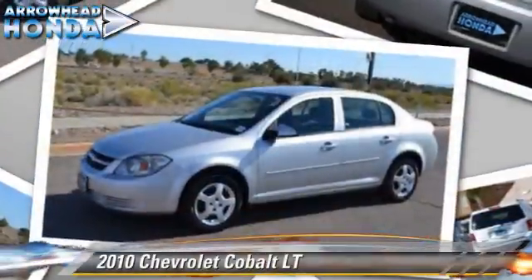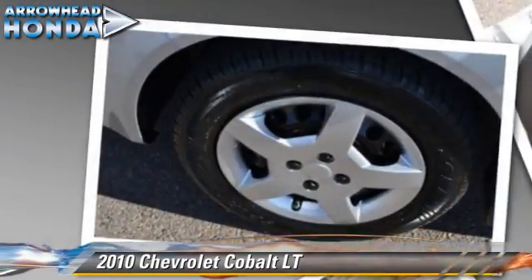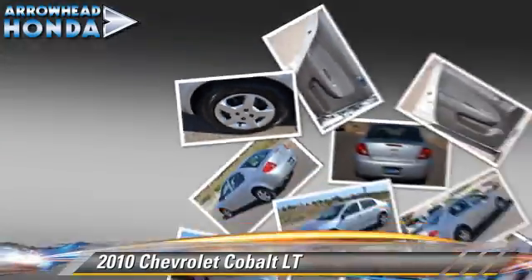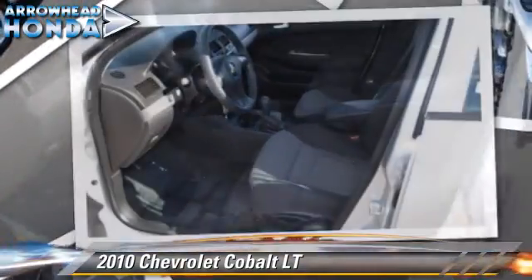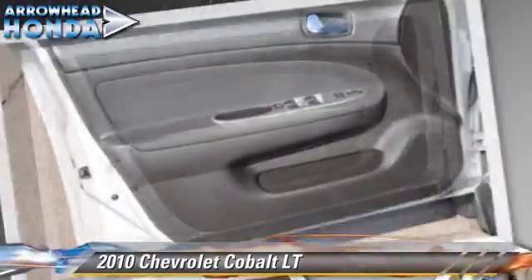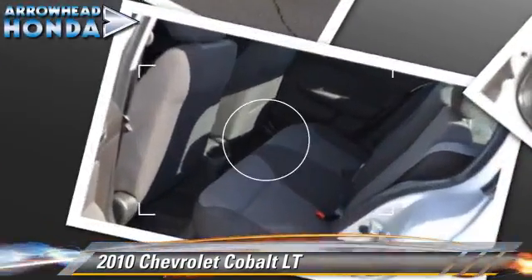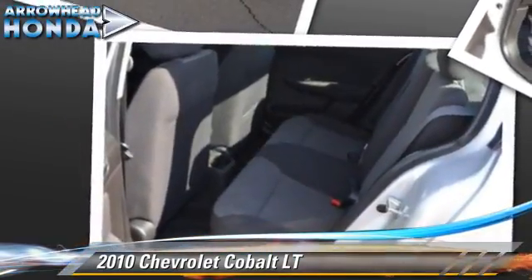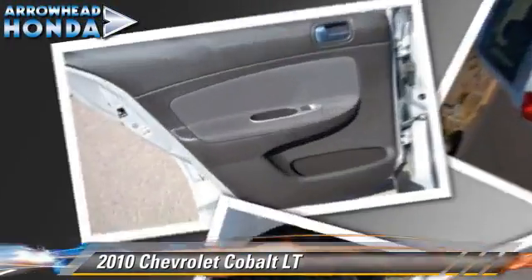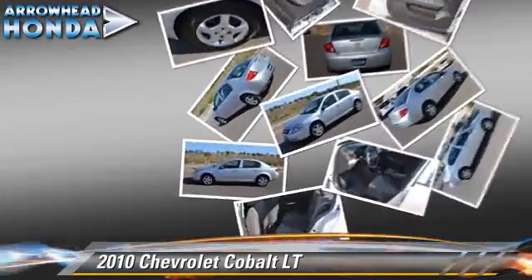The 2010 Chevrolet Cobalt LT, powered by a 2.2-liter four-cylinder engine with a four-speed automatic transmission with overdrive. This vehicle, with fewer than 45,000 miles on the odometer, gets up to 33 miles per gallon. This Chevrolet features dual front airbags, keyless entry, and power windows.